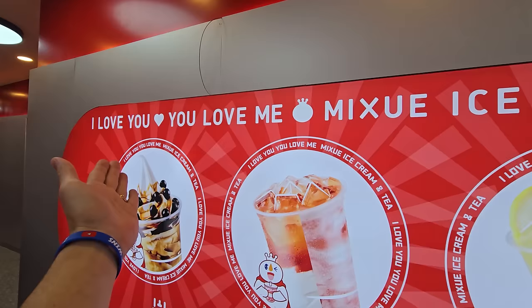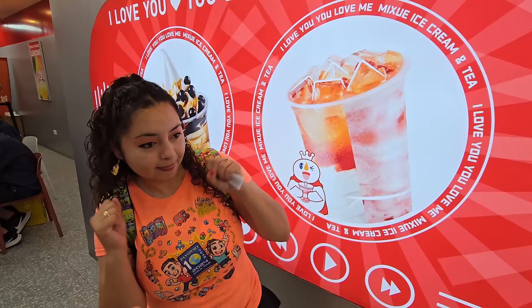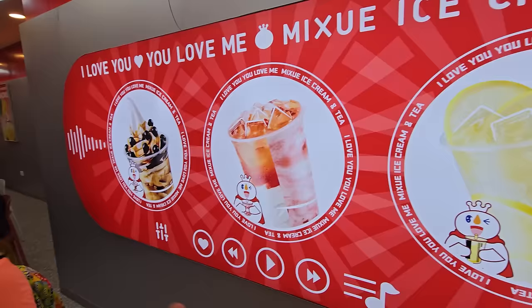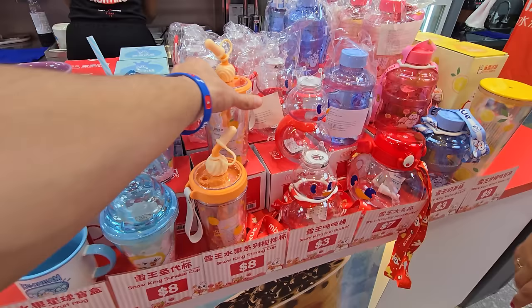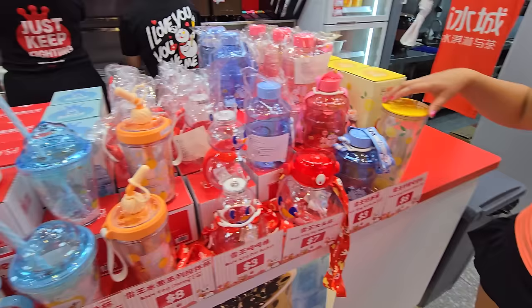After listening for a while, it's just their slogan: 'I love you, you love me, Mixu ice cream and tea.' We went ahead and got our drinks — five US dollars total, which is crazy cheap. They even have merch here. Crystal has so many cups like this already and we don't really have space for more.